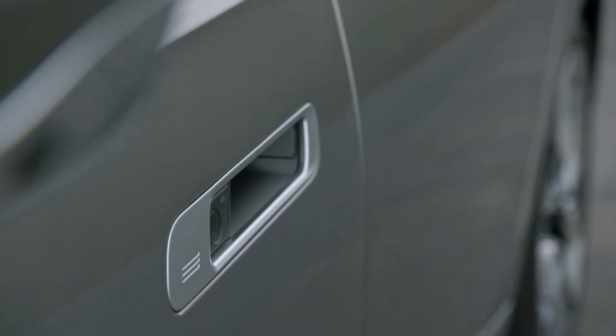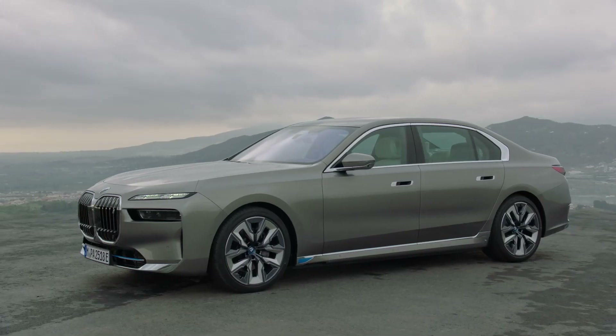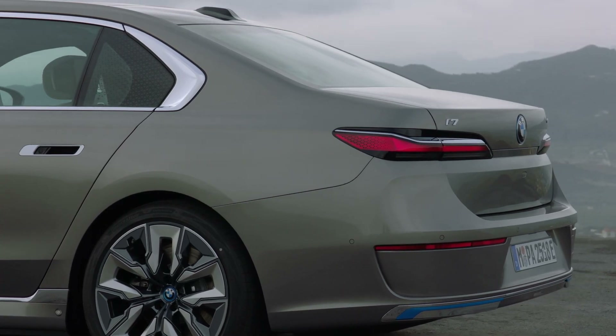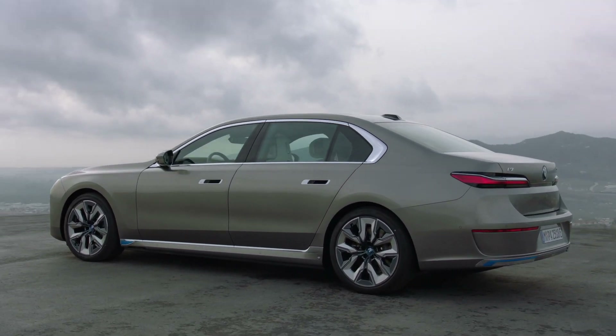Down the sides of the car, flush door handles, aerodynamic wheels, and honest-to-goodness Hofmeister kinks flank the new 7 Series. It also gets fancy Rolls-Royce-like automatic doors, which open and close at the push of a button. Those aerodynamic wheels are big too, sitting at 19 inches as standard, with 20-inch and 21-inch wheel options including M Performance wheels.